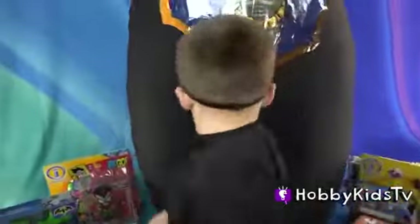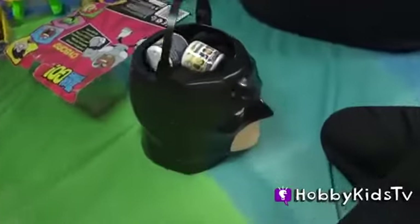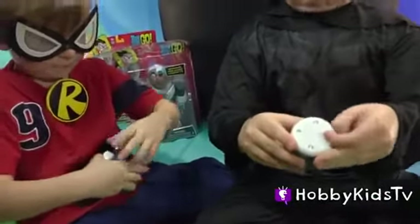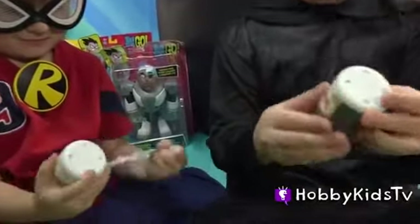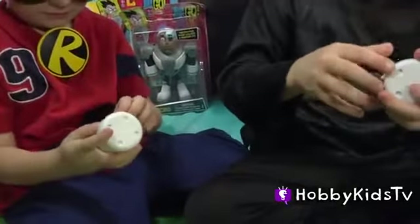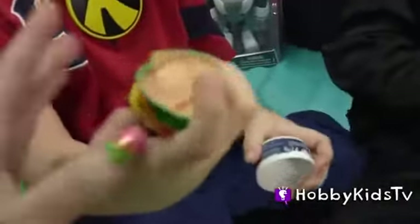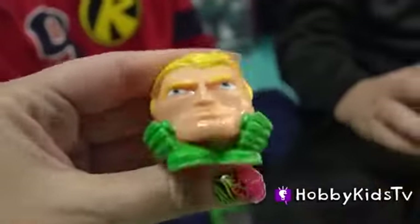What else is in that giant egg? Two superhero mashems inside of a Batman face — or as Joker would say, Batface! What surprise action hero mashems did you guys get? Looks like Robin is winning! I win — Robin won! What did you get? It's a fish man — he can breathe underwater! Is it Aquaman? Yeah, Aquaman!